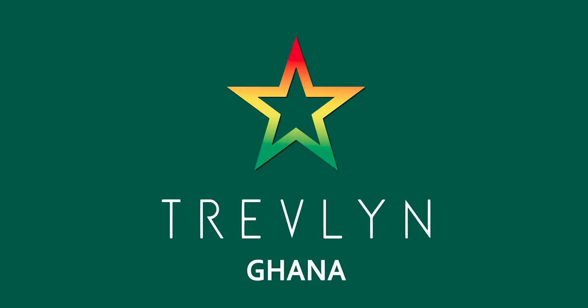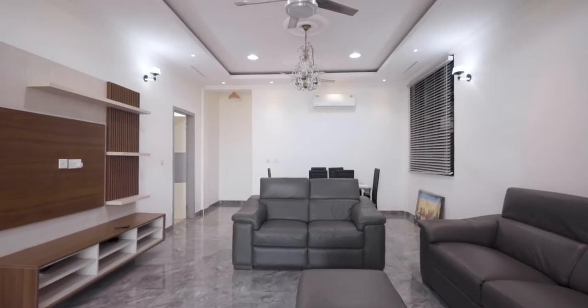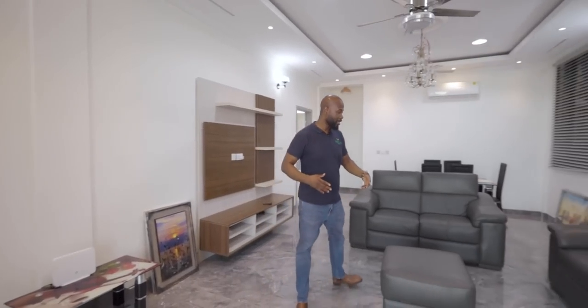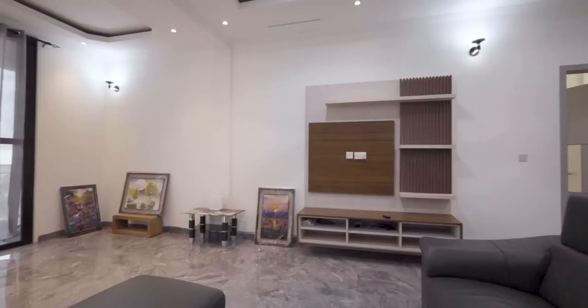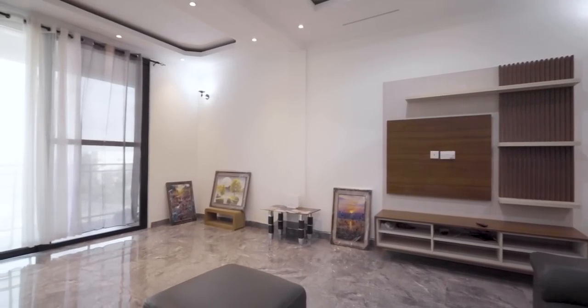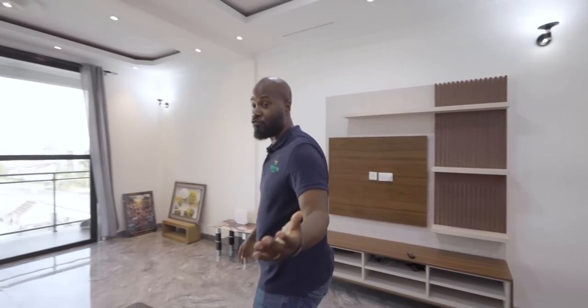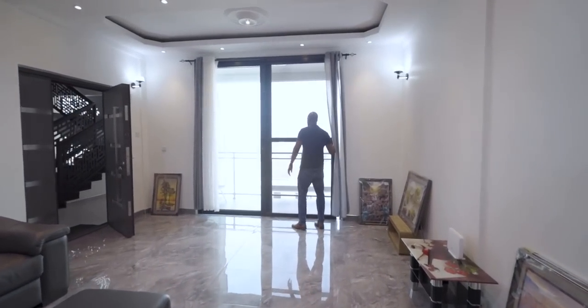Let's check out this two-bedroom, two-bathroom apartment on the second floor — furnished. As you come in, you enter the living area which is a good size. You can imagine having a three-seater sofa and a two-seater sofa here. You've got your TV area — just put your TV on there and you're ready to plug and play.